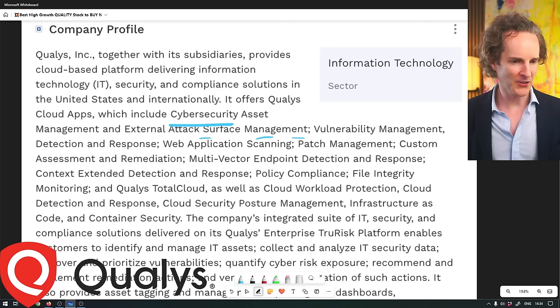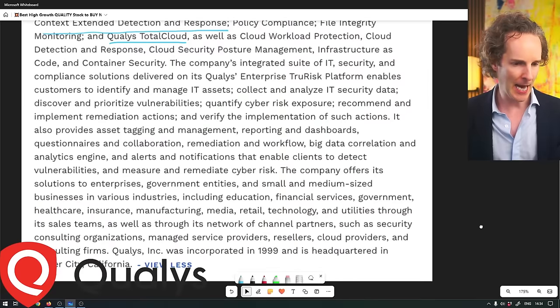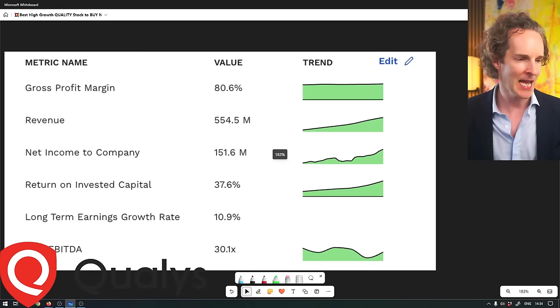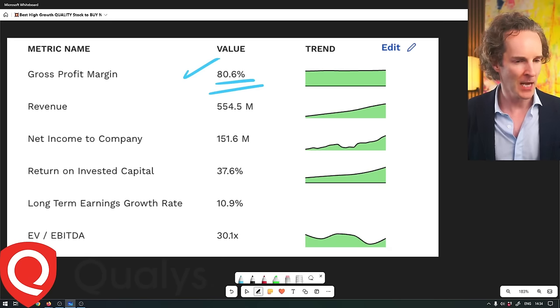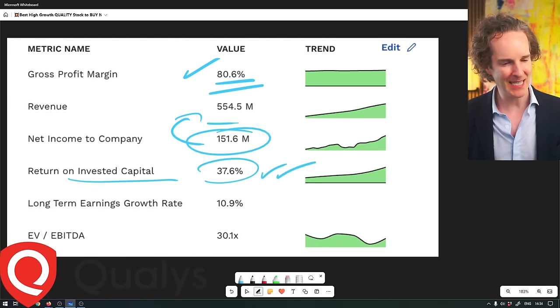External attack surface management, vulnerability, patch management, multi-vector endpoint detection and response, context extended detection and response. They do have Qualys Total Cloud. I don't honestly know what that means, but I do know cybersecurity is a big space and everybody gets hacked like mad. They're based in California, founded in 1999. Gross profit margins of 80% plus - that's the sweet spot for software. Revenue is only half a billion, so they're pretty small. Return on invested capital is 37%.